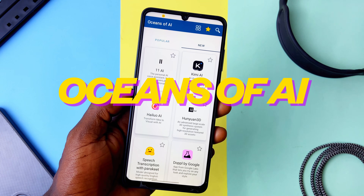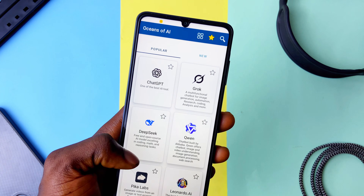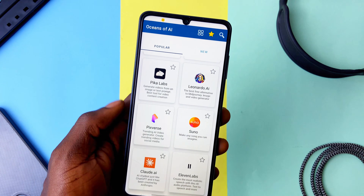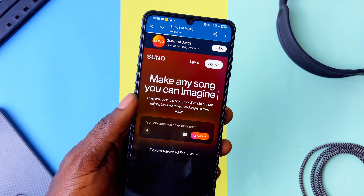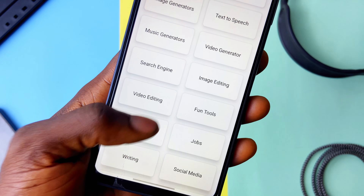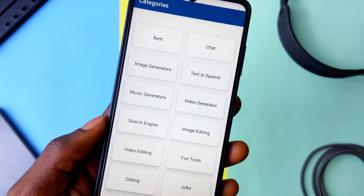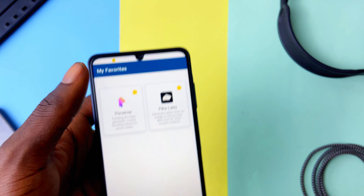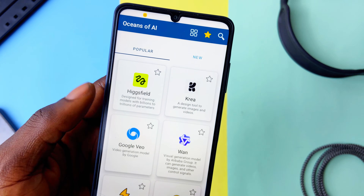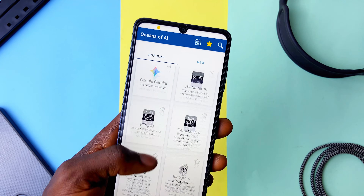Oceans of AI is an innovative utility app for people who juggle between different AI applications. It's packed with lots of AI tools — from popular ones to little-known ones — and you can start using them without hassle. Just select what you want and it takes you there. There's a category section for easy access: music generation, social media, writing, text-to-speech, chat, summarizers, and more. You can also favorite tools for quick access. It's totally free with no hidden fees, no upgrades, and no account required.